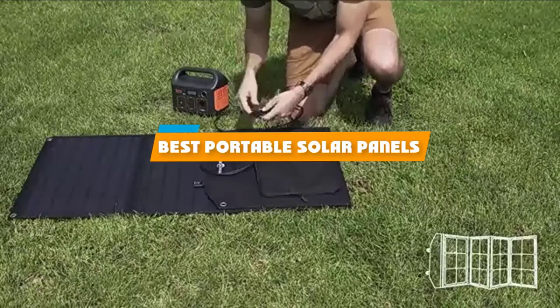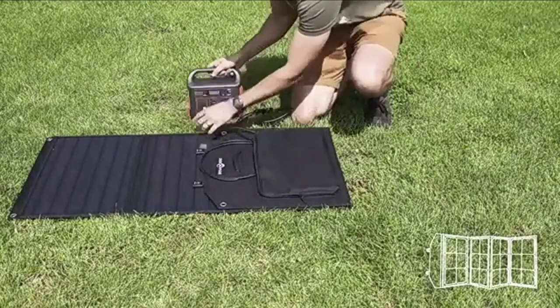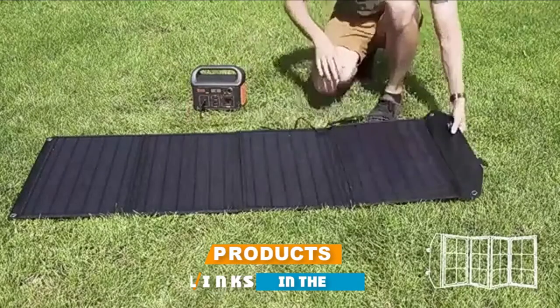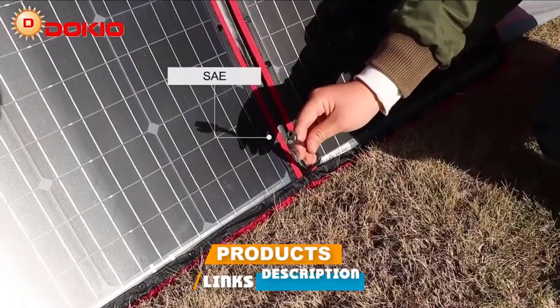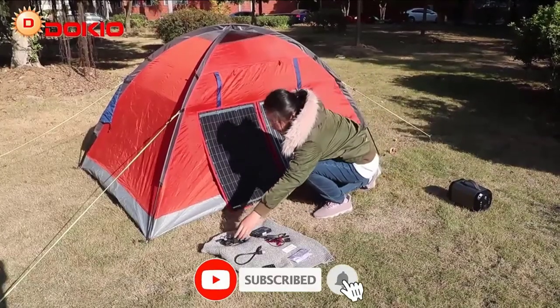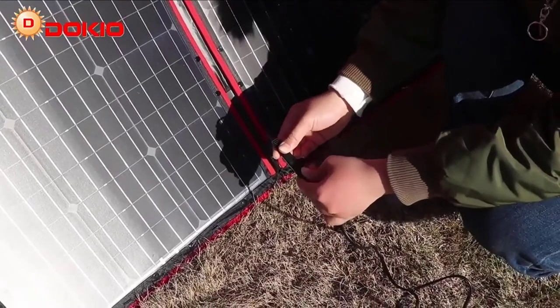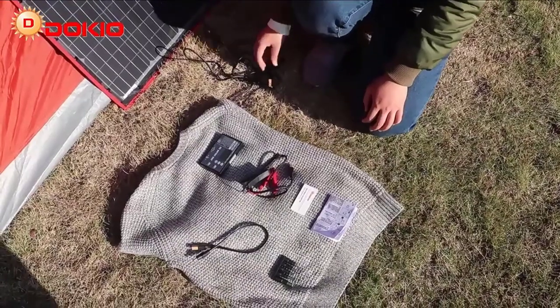If you are looking for the best portable solar panels, here's a list you must see. We made this list based on our personal preference, rated based on features, prices, quality, durability, reputation of the manufacturers, and customer feedback. We have also included options for every type of customer, so let's get started.